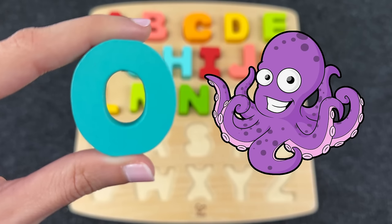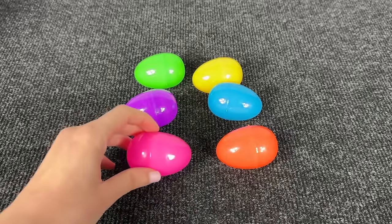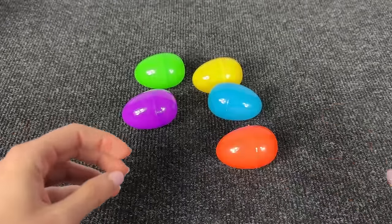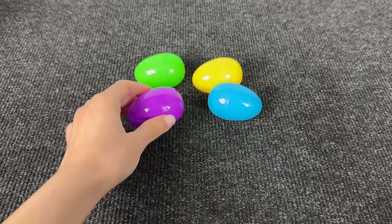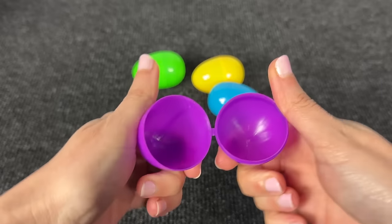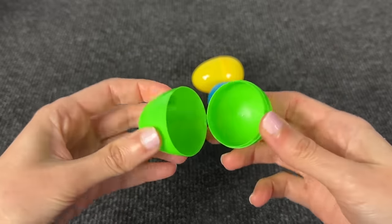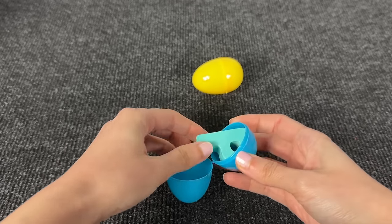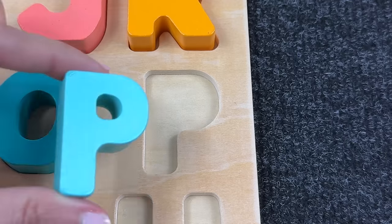O is for octopus. Nice! Wow, look at these colored eggs. Let's open the first — nothing here. Maybe inside the orange egg? No. Now let's open the purple egg — oh, again no. Maybe inside the green egg? No. Now let's open the blue egg — wow, and here we found the letter P! P is for P.